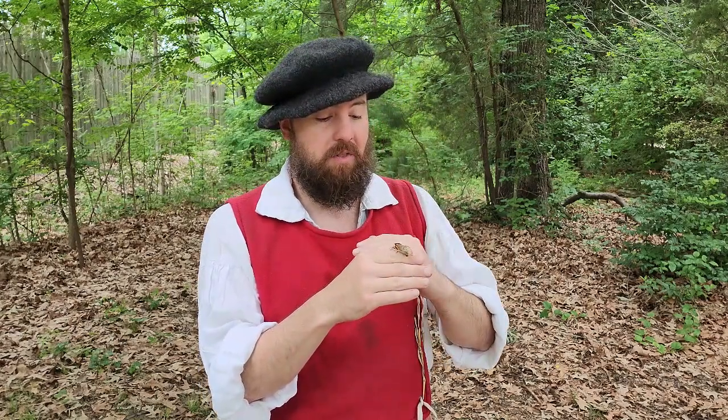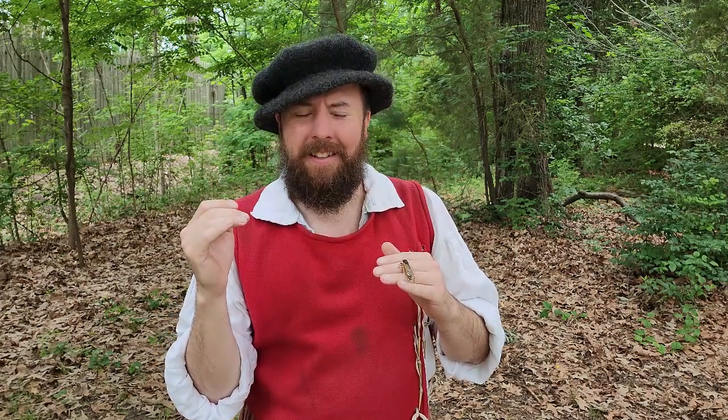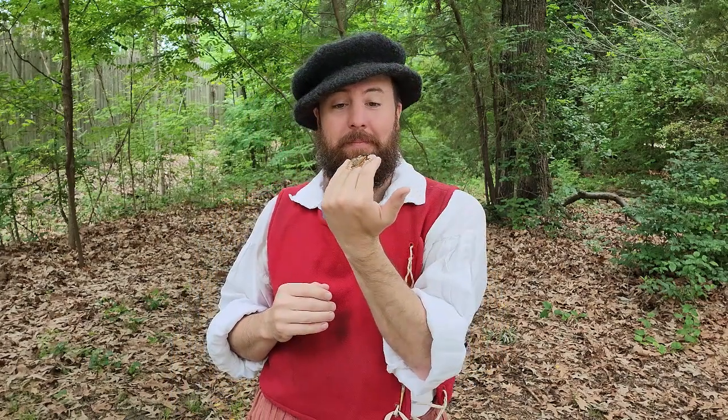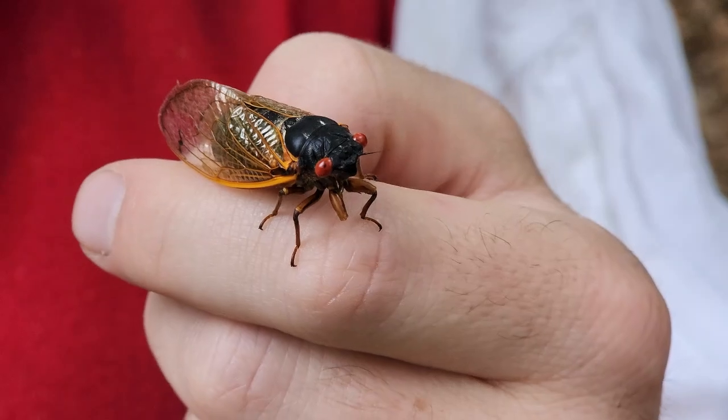We've been getting a lot of questions here at the museum the last few days — 'What is that? What is that noise?' And of course, that's these guys: the periodic cicadas.